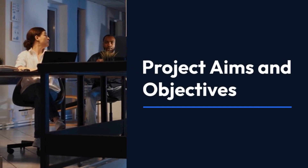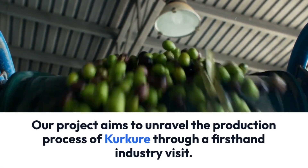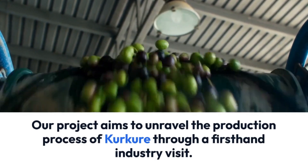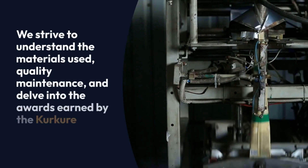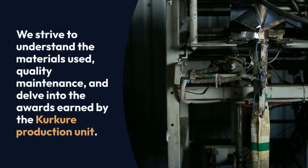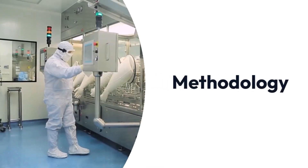Our project aims to unravel the production process of Kurkure through a first-hand industry visit. We strive to understand the materials used, quality maintenance, and delve into the awards earned by the Kurkure production unit.